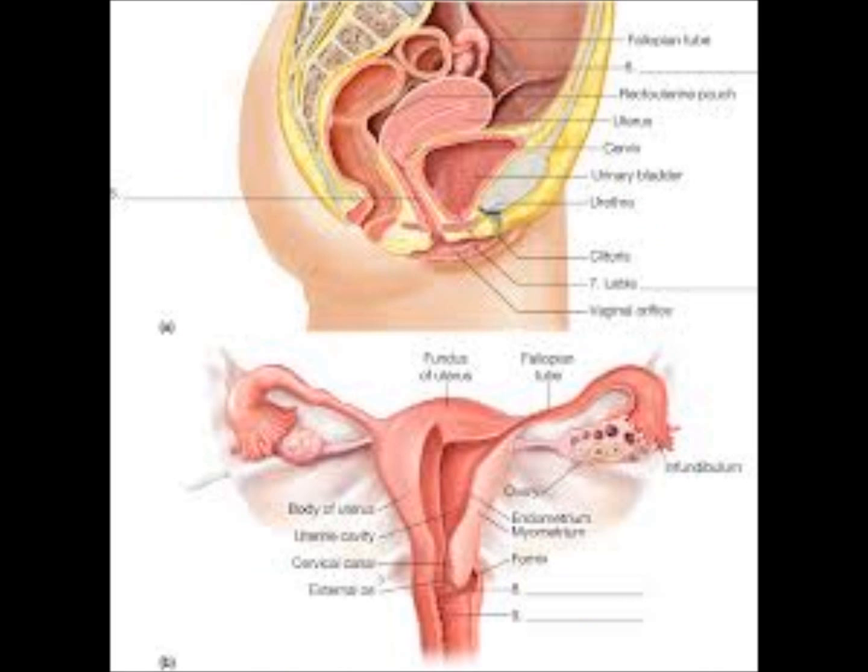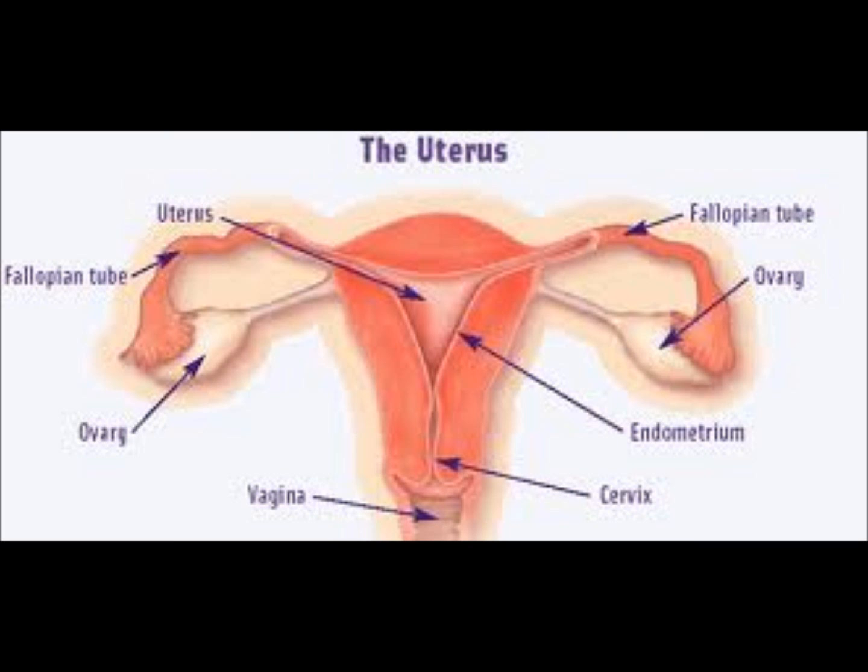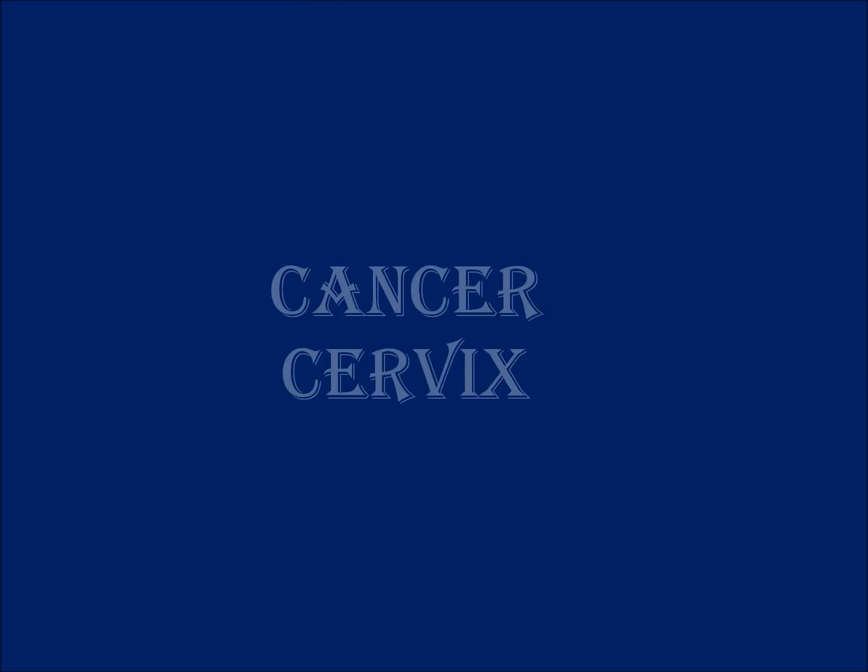The lowest part of the uterus is the cervix. It opens into the vagina, which in turn opens to the outside of the body between the urethra — the urinary bladder opening — and the rectum. The cervix comes in contact with sperm during unprotected sex, which makes the cervix vulnerable to sexually transmitted diseases. Some of these diseases are linked to the development of cervical cancer.